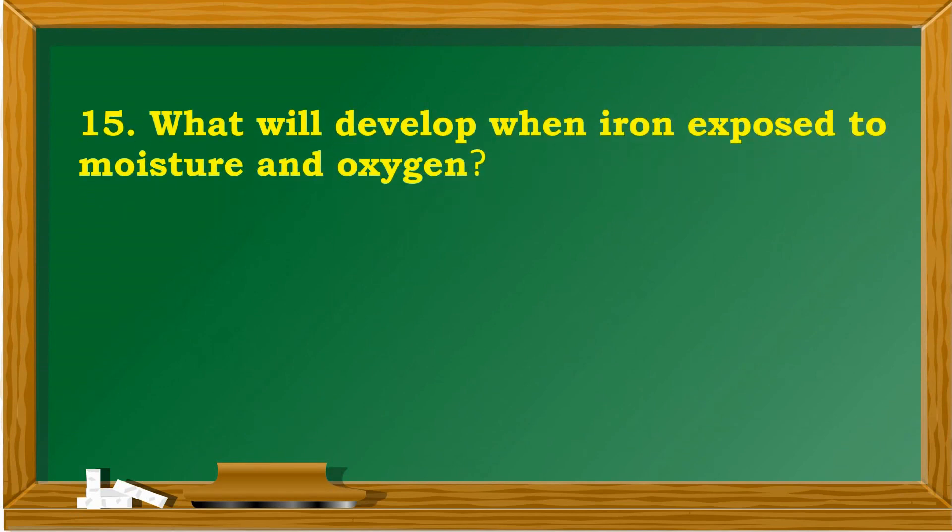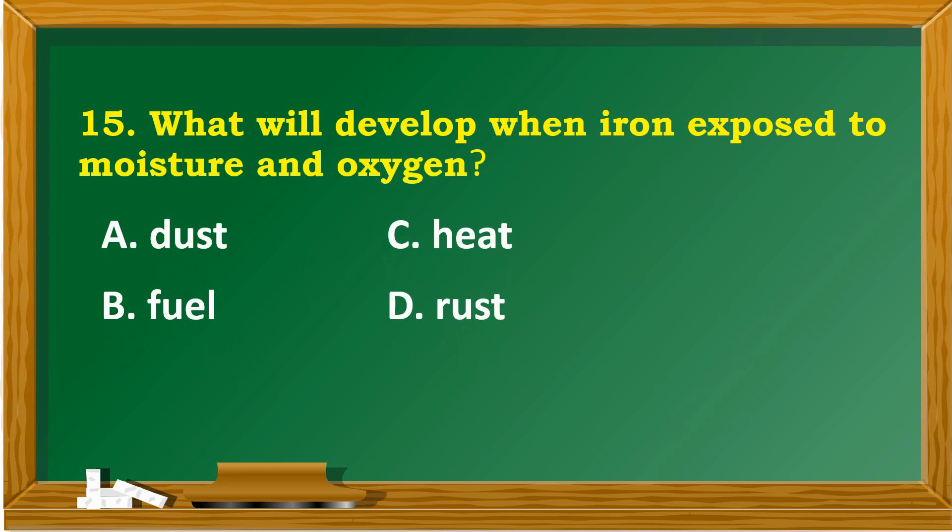What will develop when iron is exposed to moisture and oxygen? A. Dust. B. Fuel. C. Heat. D. Rust.